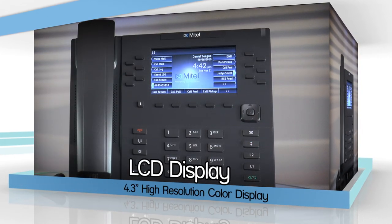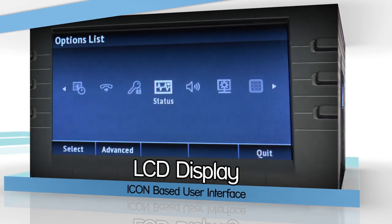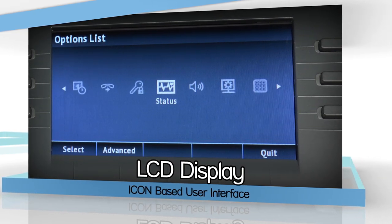It has a large 4.3-inch high resolution color display ideal for the icon-based navigation menus and the intuitive user interface.